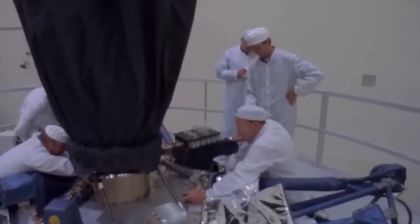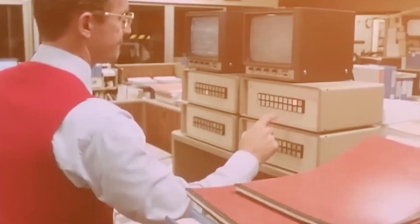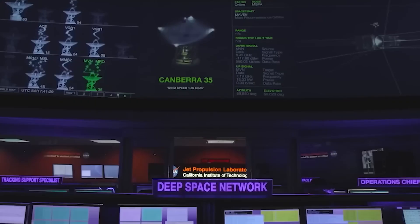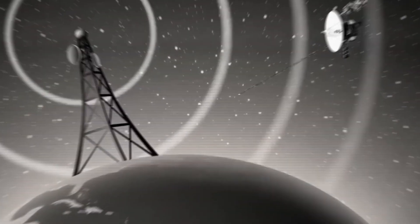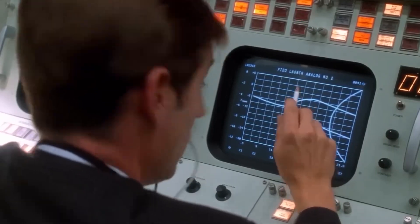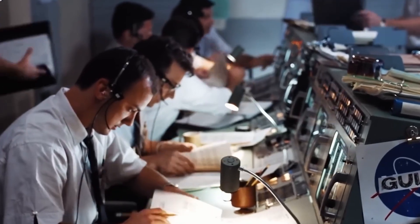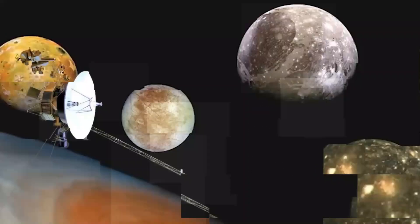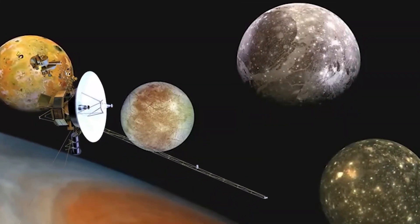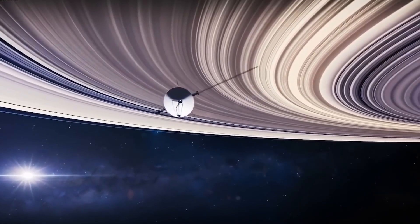It was thanks to the brilliant mind of Gary Flandrou of NASA's Jet Propulsion Laboratory that an ideal route was mapped out for the probe to reach the distant planets Jupiter, Saturn, Uranus, and Neptune. With only a pencil, Flandrou made a startling discovery.